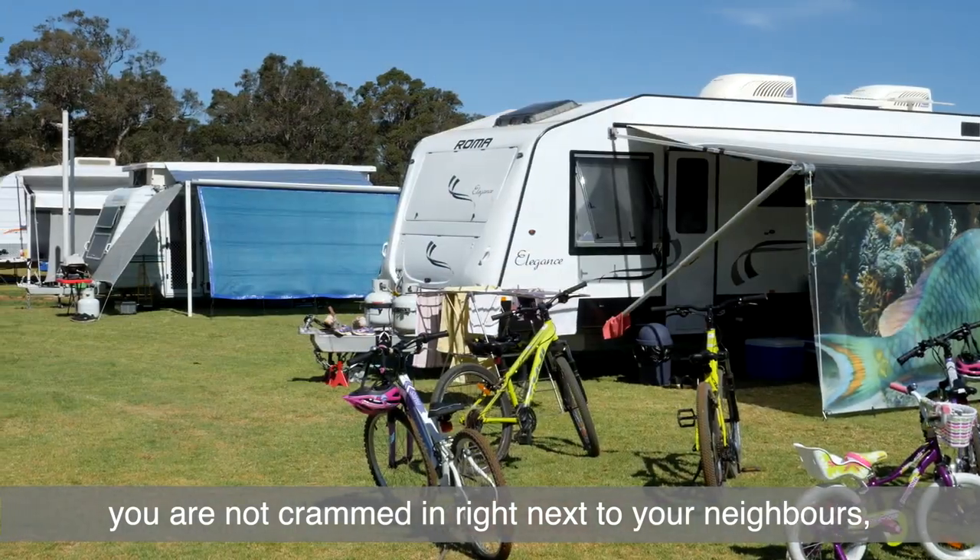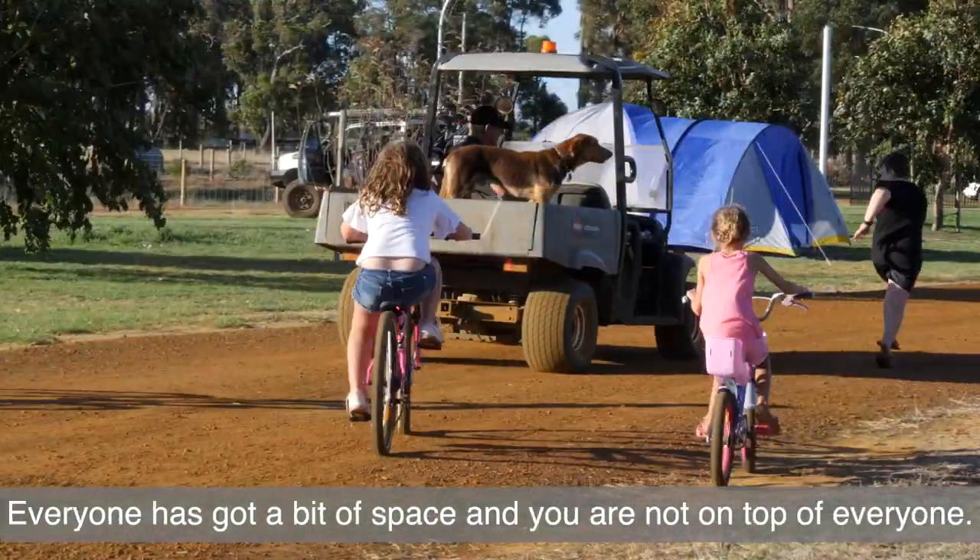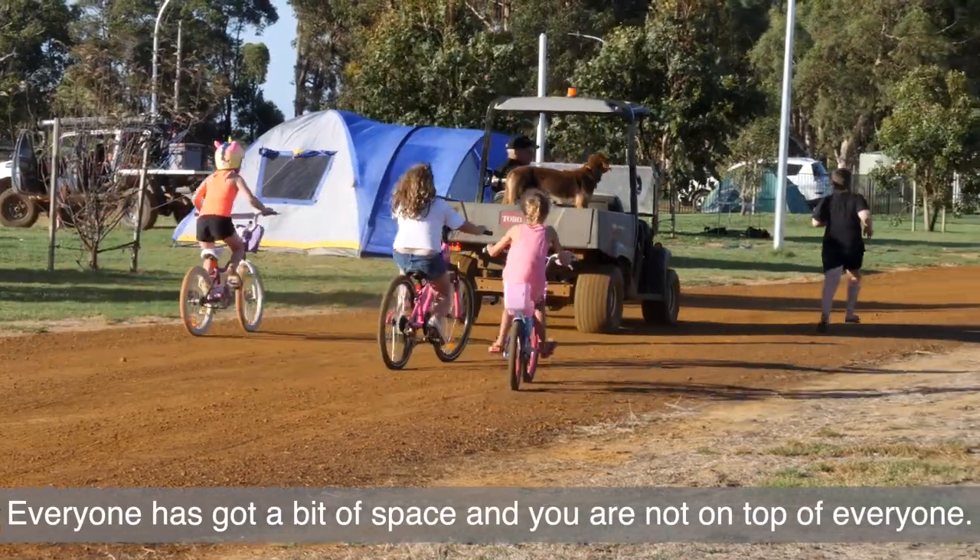You're not crammed in right next to the people, your neighbours — everyone's got a bit of space and you're not on top of everyone.